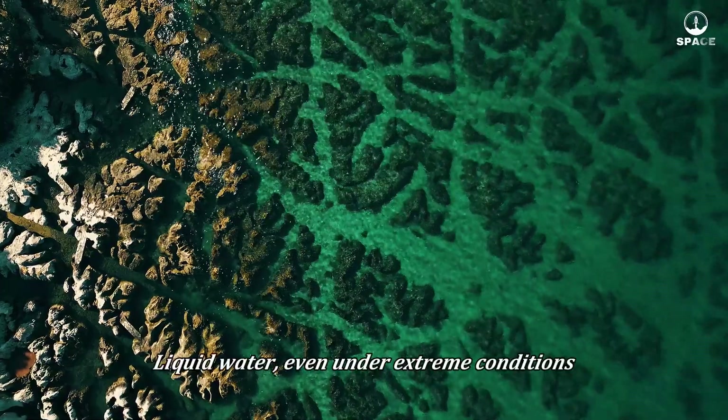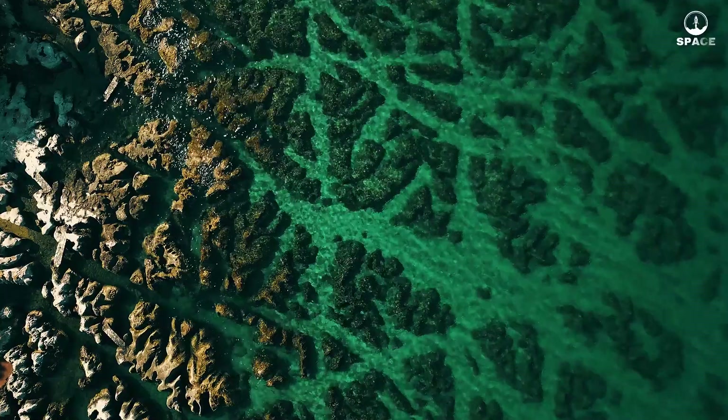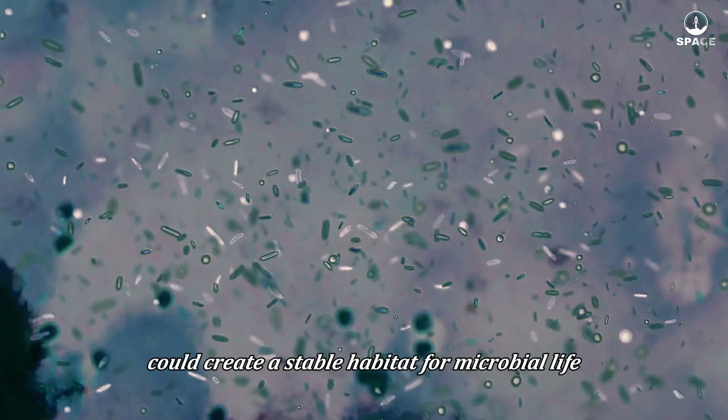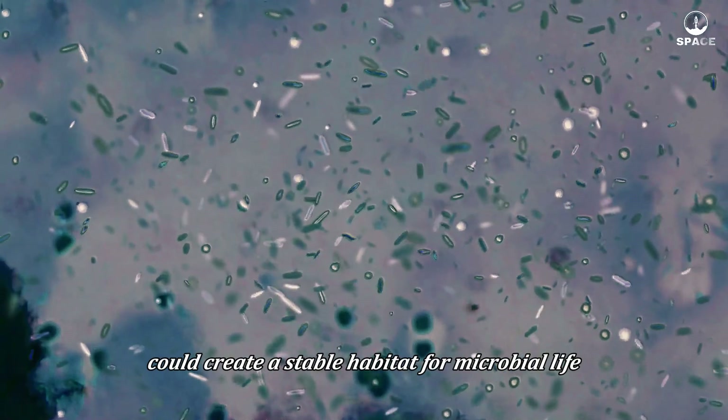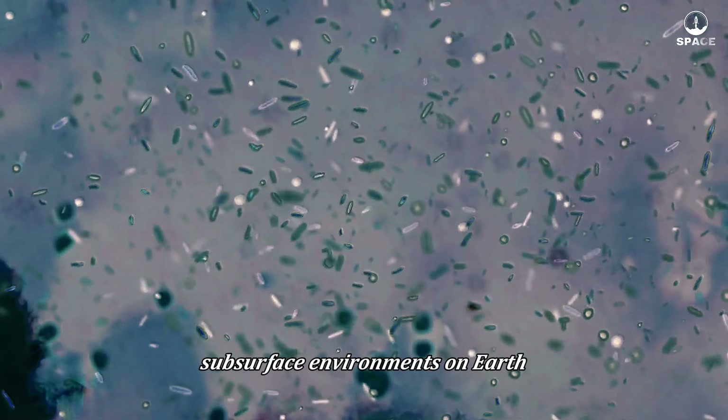This is a significant discovery not only for understanding Mars's water cycle but also for opening up new possibilities for life. Underground liquid water, even under extreme conditions, is a key ingredient for life as we know it. The high-pressure environment and protection from surface radiation could create a stable habitat for microbial life, similar to the extreme life forms found in deep subsurface environments on Earth.